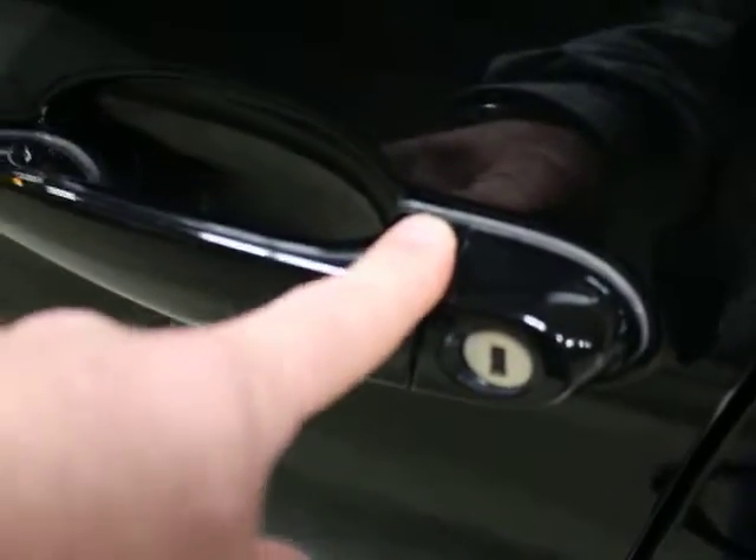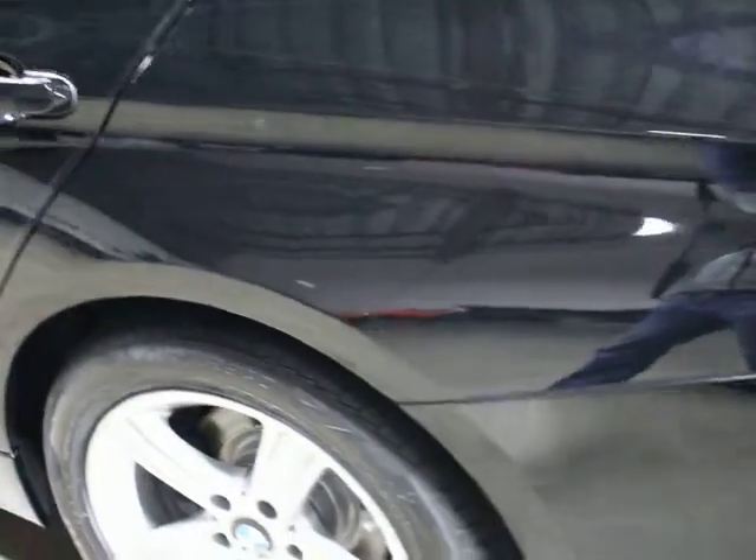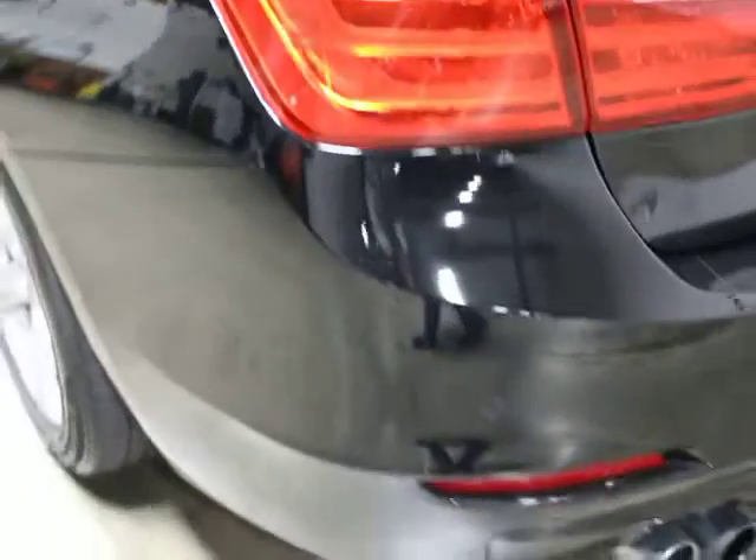This does have comfort access. You can see the ribs here on the door handle — you can hit that and it will lock and unlock your car, which is nice. That also means you can start it without using your key if your key is in your pocket. You've got a sensor that will detect the key and you can just hit the push button start.